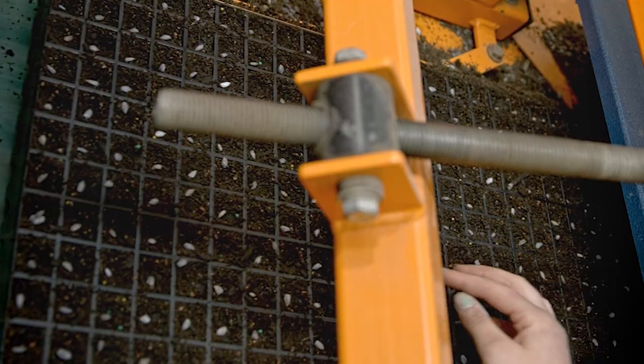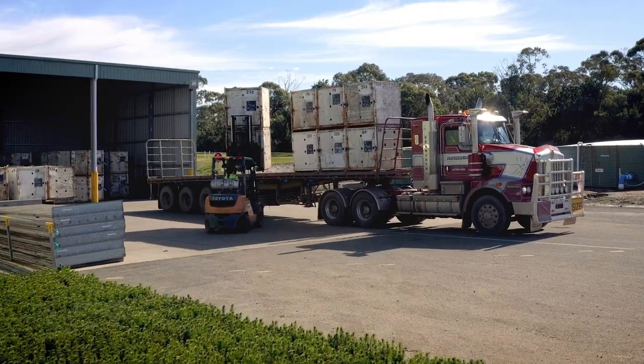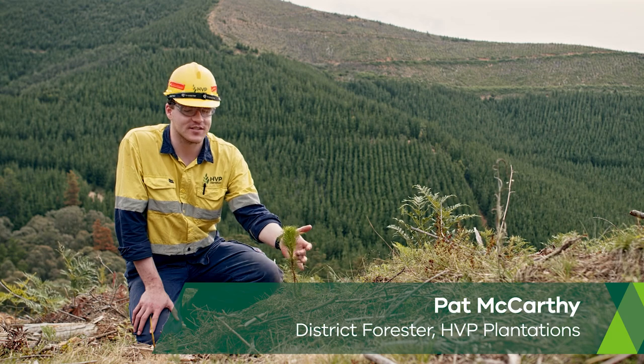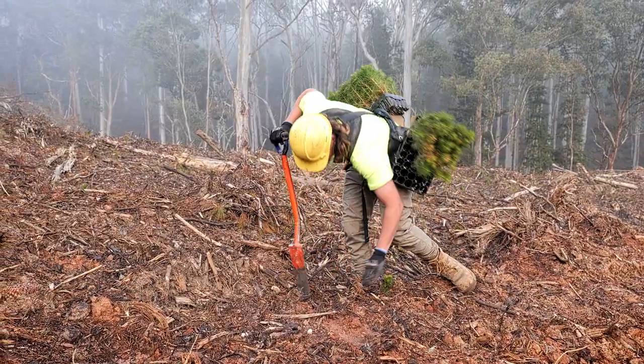Each year about 10 million Radiata pine seedlings are prepared and grown at our Galindale nursery, ready for dispatch to our plantations across Victoria and into South Australia. The seedlings are developed to specifically match the conditions in each of our plantations — soil type, topography, climate, and known pests and diseases are all taken into account.